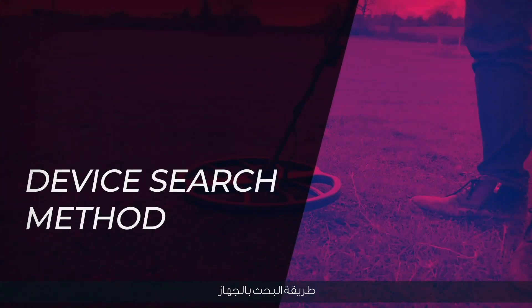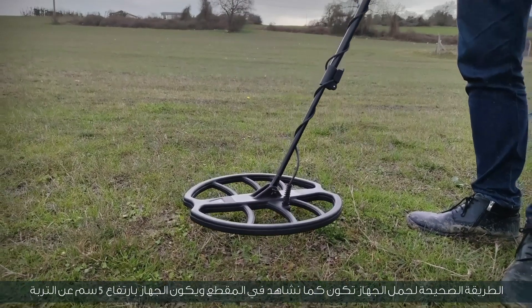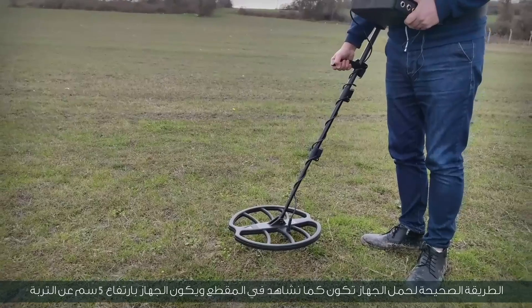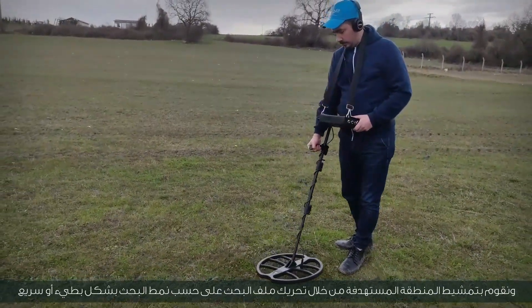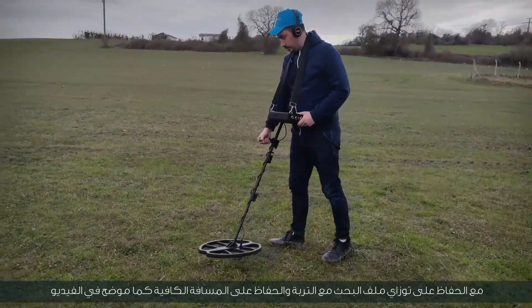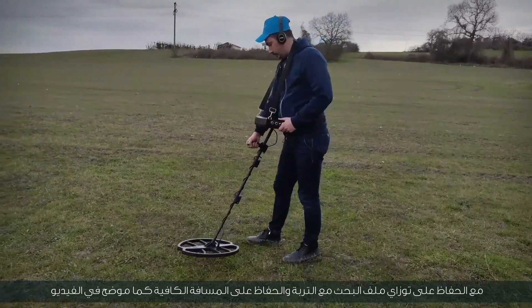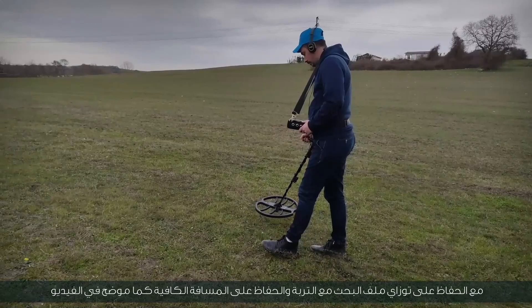Device search method. The correct way to carry the device is as shown — keep the device 5 cm above the soil. Scan the target area by moving the search coil according to the search pattern slowly or quickly, while keeping the search coil parallel with the soil and maintaining sufficient distance as shown in the video.